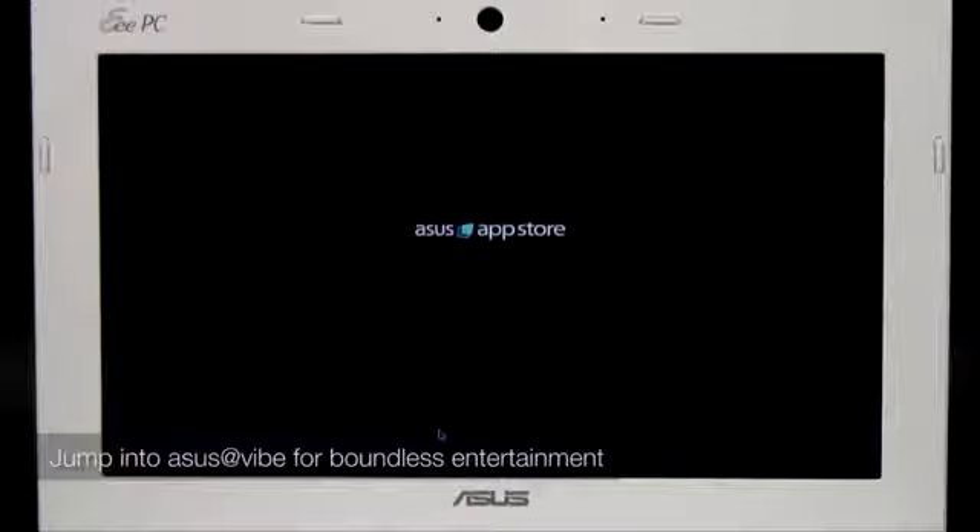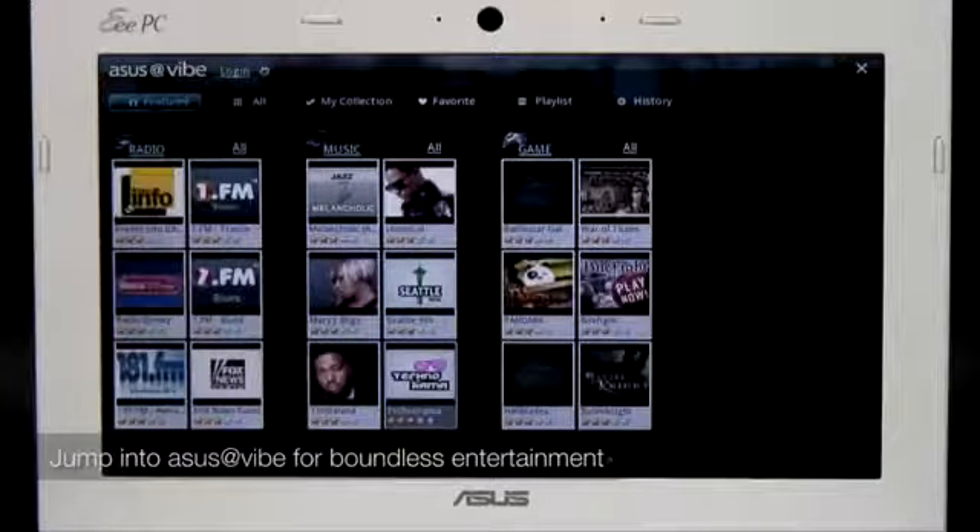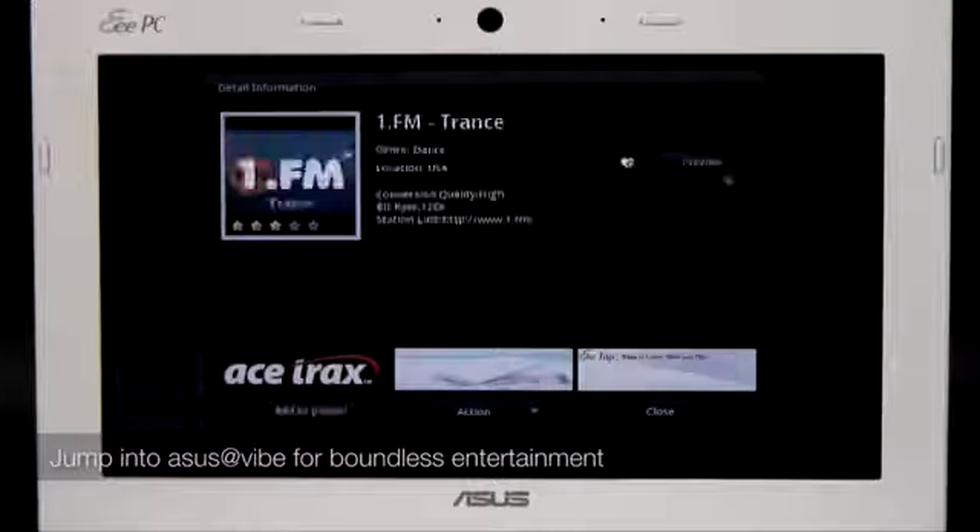Finally, if you want even more functionality, you can download additional apps from the ASUS App Store. Or, if you're looking for entertainment, kick back at the end of the day and browse music and videos in the ASUS Vibe Multimedia Content Store.